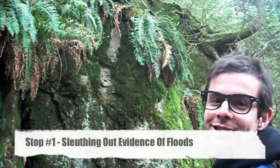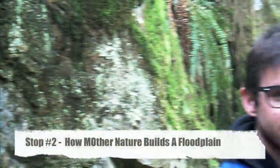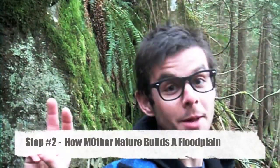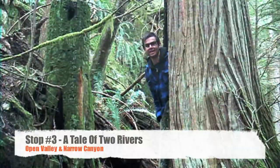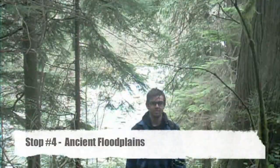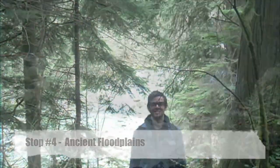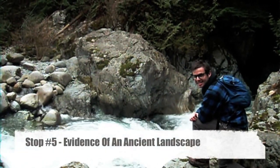Stop number one: sleuthing out evidence of floods. Stop number two: how mother nature builds a floodplain. Stop number three: a tale of two rivers — open valley and narrow canyon. Stop number four: ancient floodplain. Stop number five: entrance of an ancient landscape.